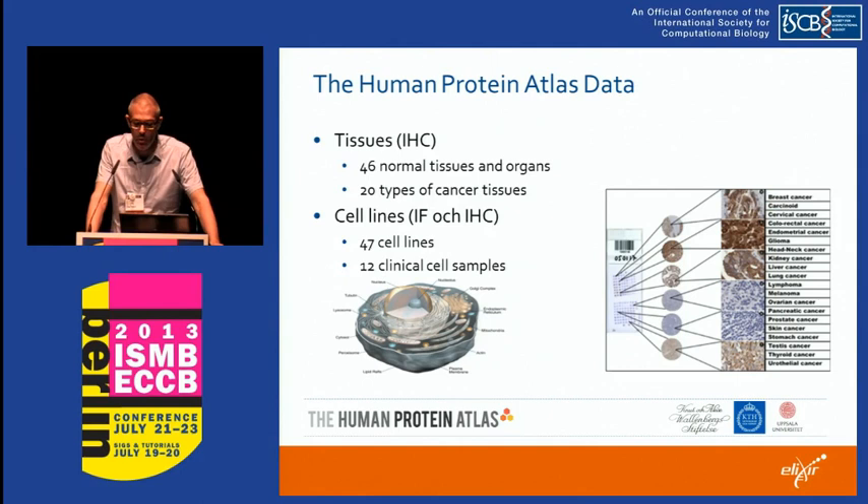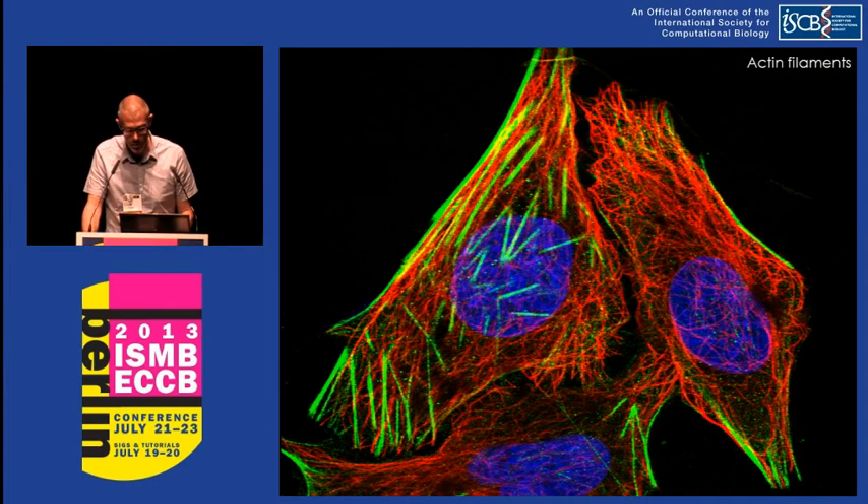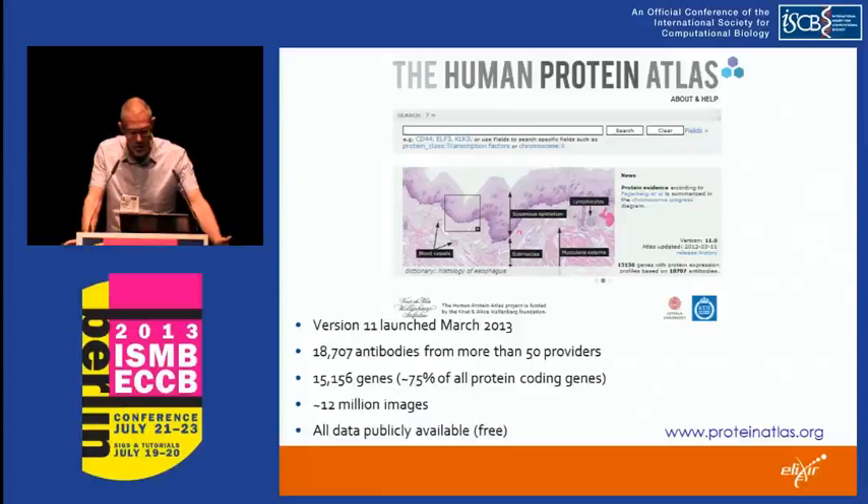The data in the Human Protein Atlas covers 46 normal tissues and organs and 20 different types of cancer tissues, plus a large number of cell lines and clinical cancer cell samples. These are stained with antibodies and manually annotated by a team of pathologists in India who go through every image, score them for quality and annotate for content. One example shows immunofluorescence — there are also things like immunocytochemistry staining — this is human CD47 in a 23-year-old female, specifically the fallopian tubes, with links to patient IDs and further data from the pathologists.